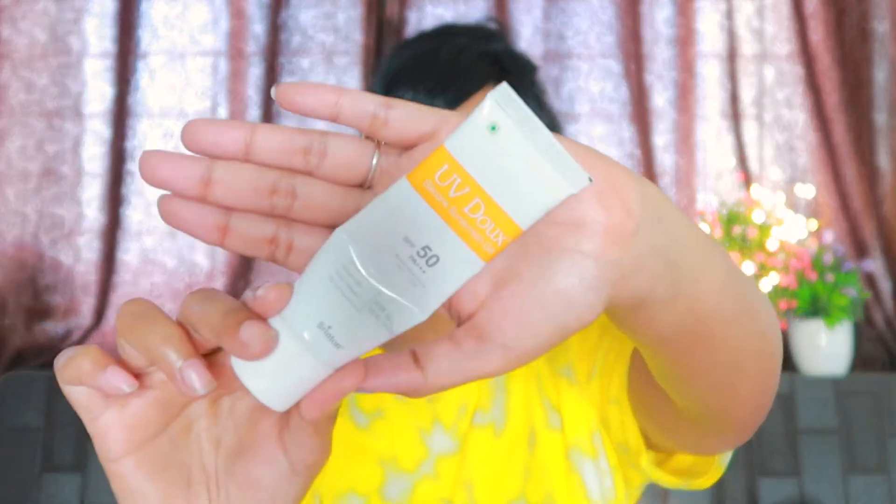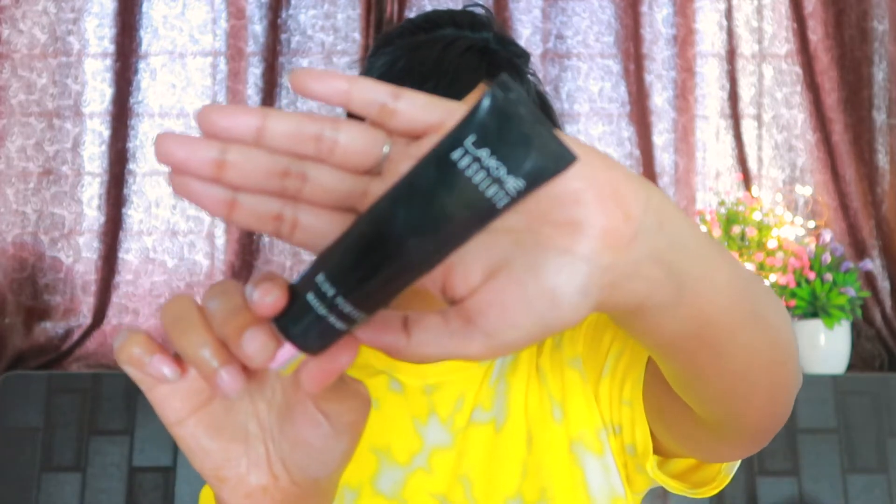After that, I have a sunscreen that has SPF 50. Summer, winter, rainy — any season, I never miss my sunscreen. You should never miss your sunscreen either. Include sunscreen in your daily makeup routine or skincare routine — it is very important.